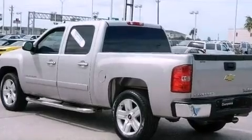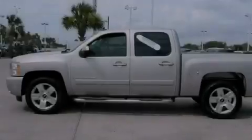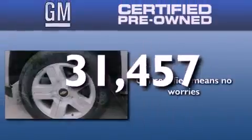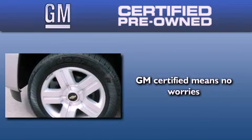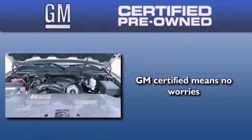Additional features include a passenger side airbag, a keyless entry system, dual cargo area lights, and this vehicle has less than 32,000 miles. A GM certified used vehicle can deliver more satisfaction and certainty than any ordinary used vehicle.